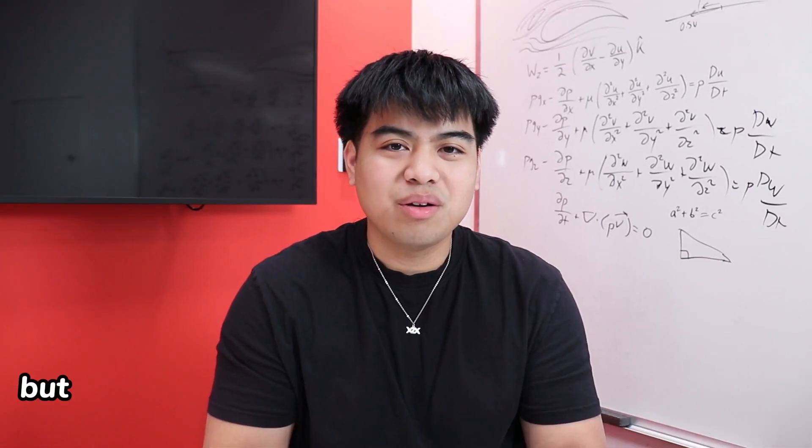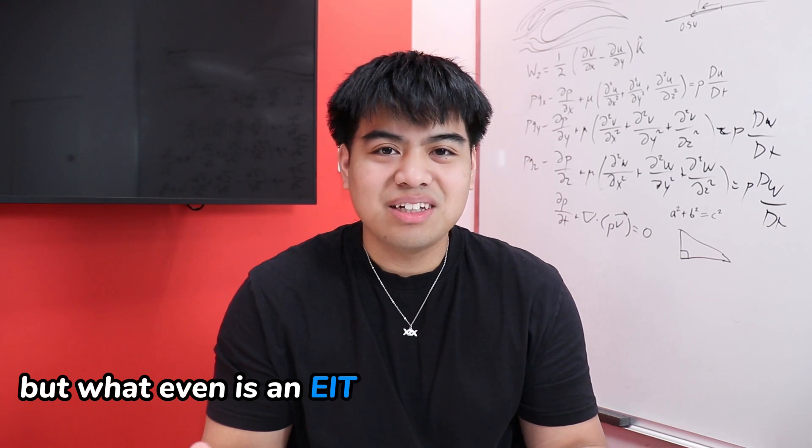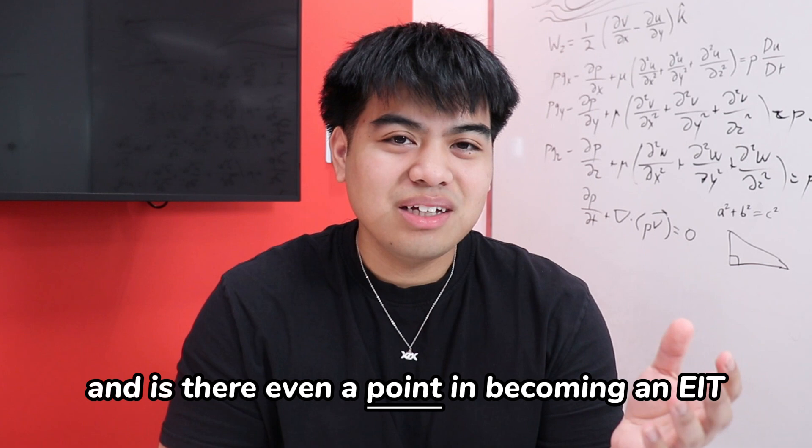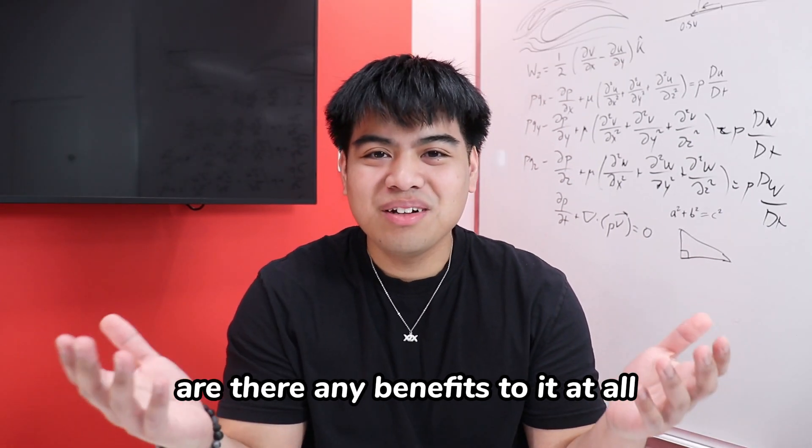We hear about becoming an EIT all the time in the engineering community, but what even is an EIT and how do you become one? And is there even a point in becoming an EIT? Are there any benefits to it at all?